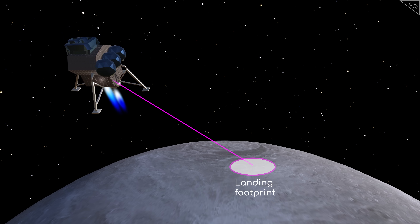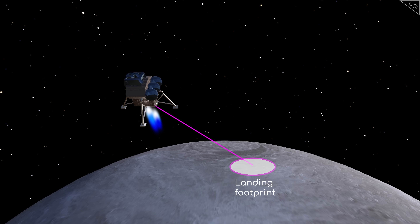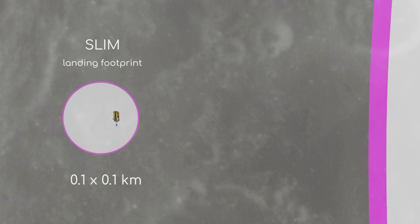A landing footprint, also known as a landing ellipse, is the area of uncertainty of a spacecraft's landing zone on an astronomical body. Back in 1969, Apollo 11's targeting ellipse was 18.5 km by 4.5 km. Fast forward to 2013, and China's Chang'e 3 launched with a landing ellipse of 6 km by 6 km. In January 2024, a JAXA lander made Japan the 5th country to land on the Moon, touching down just 55 m from the centre of its 100 m by 100 m target ellipse — a target 8,325 times smaller than Apollo 11's.